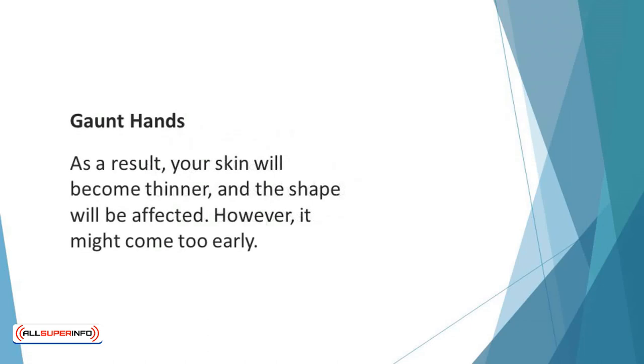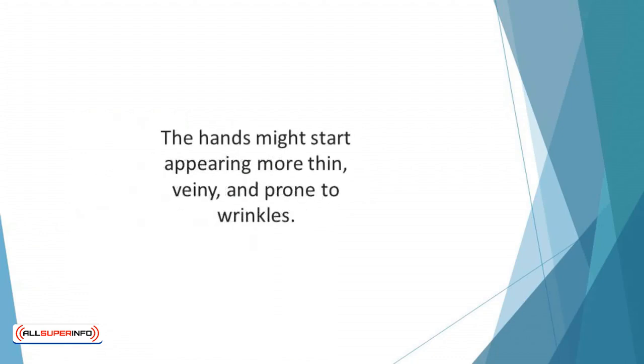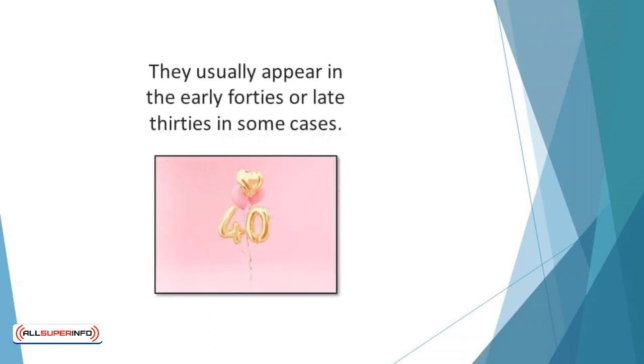Gaunt hands. It's expected that the top layers of your skin will contain fewer structuring proteins such as collagen. As a result, your skin will become thinner and the shape will be affected. However, it might come too early. The hands might start appearing more thin, veiny, and prone to wrinkles. If you start noticing these signs in your early 30s, you need to act fast — they usually appear in the early 40s or late 30s in some cases.